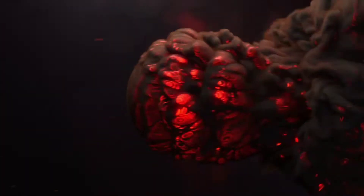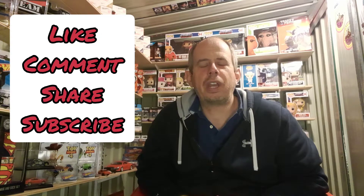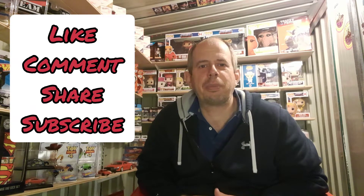Hello and welcome to another video from My Random Hobbies. Today we are going to do a giveaway. We are currently sitting at 574 subscribers and I'm hoping to push that up to 600, so this giveaway will be to celebrate 600 subscribers when we get to that point.